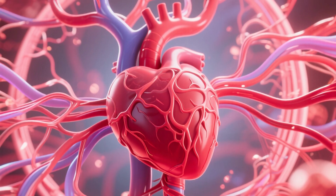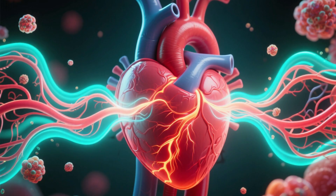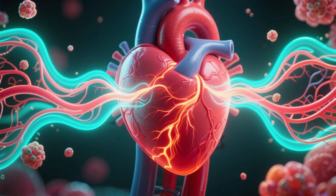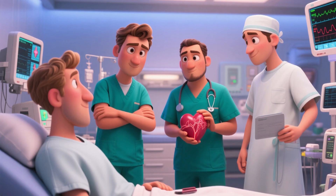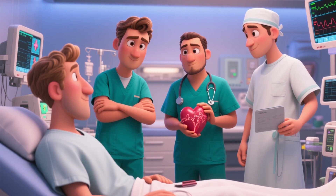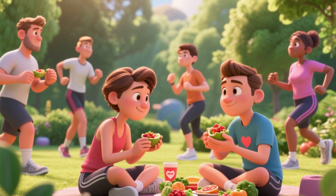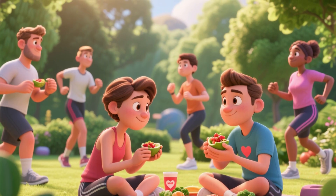We've navigated the complex and vital network of the cardiovascular system — from the powerful beat of the heart to the microscopic exchange in the capillaries, each component works tirelessly to sustain life in every cell of our body. It is a true masterpiece of biological engineering. For healthcare professionals, especially in nursing, mastering the function of the cardiovascular system is the foundation for accurate assessment, effective intervention, and the promotion of heart health. For all of us, understanding this system is the first step toward valuing and adopting habits that keep it strong and healthy for a lifetime.